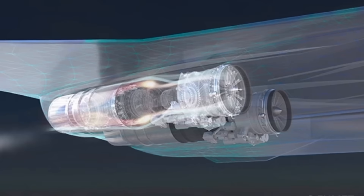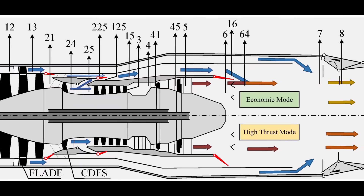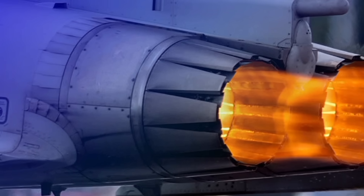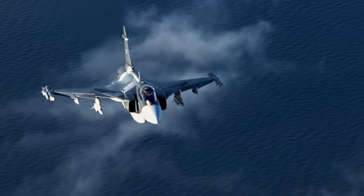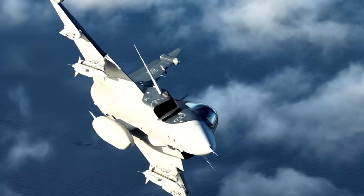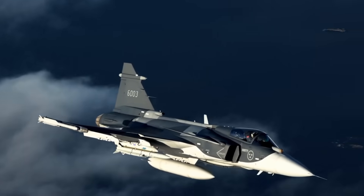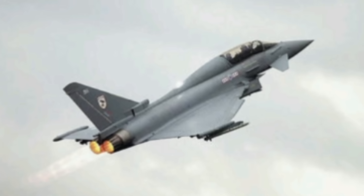So what makes this engine special? Here's what we know. Adaptive cycle design allows the engine to shift between high-thrust mode and fuel-efficient cruise mode automatically. Ceramic matrix composites let the engine run hotter without melting, producing more power with the same-size engine. On electrical power output, Rolls-Royce claims the engine can generate double the electrical power compared to legacy designs — perfect for AESA radars and EW jammers.